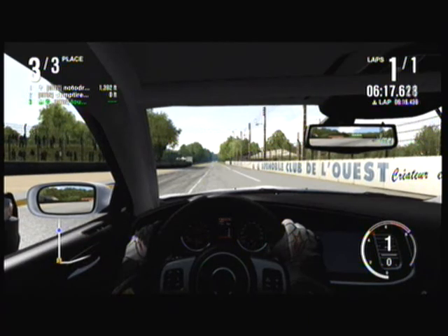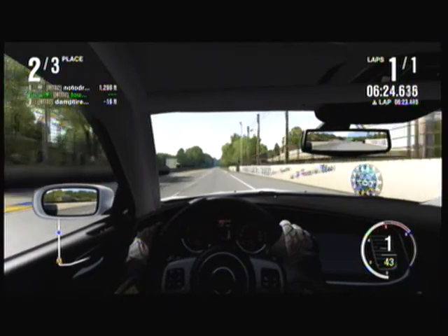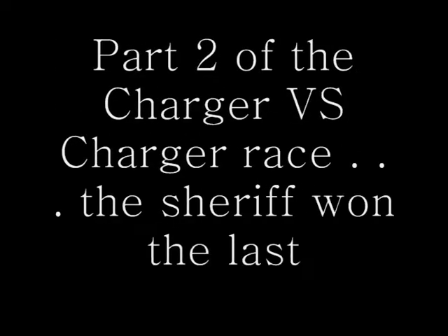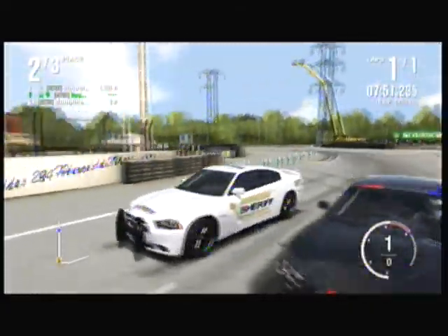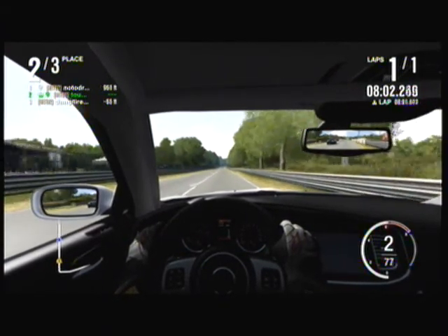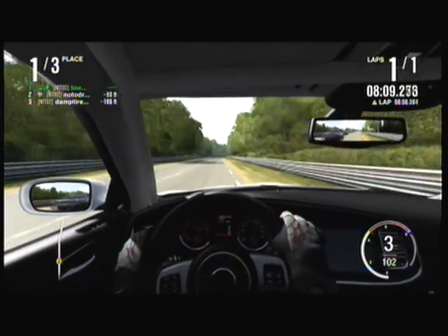All right, you guys ready? Three, two, one, go. All right, this is round two of the twin Chargers. All right, y'all ready? Three, two, one, go. All right, fully suited — it wins.